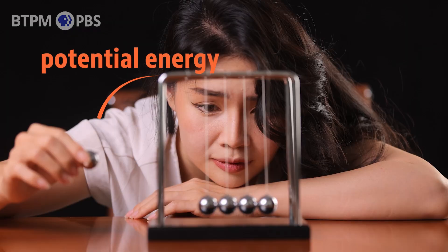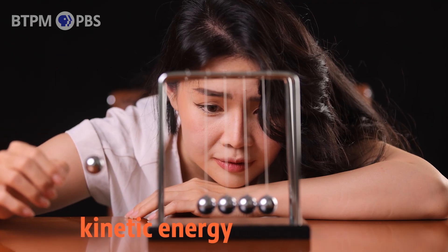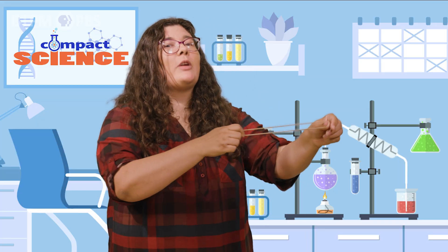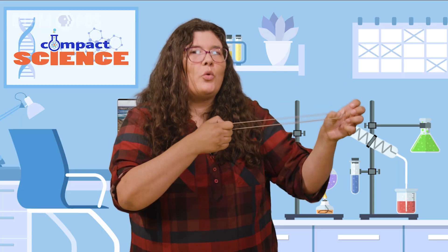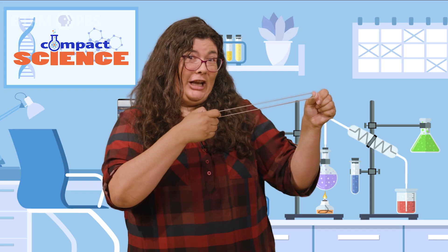All the energy in the world can be divided into two categories: potential and kinetic. Potential energy is stored energy, while kinetic energy is found when something is moving. Think about this — I have a rubber band. I'll use the energy in my body to stretch the rubber band. Right now, the rubber band isn't moving, but it has a lot of stored potential energy. So, what happens if I let it go?